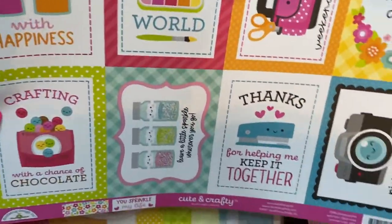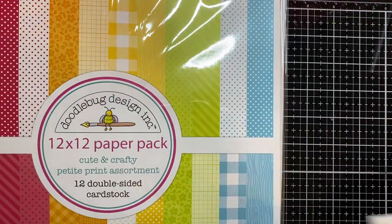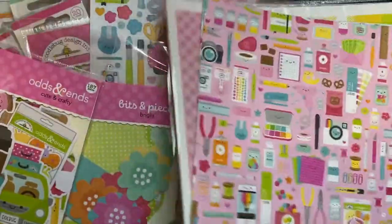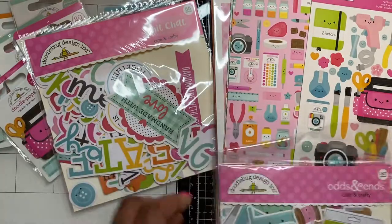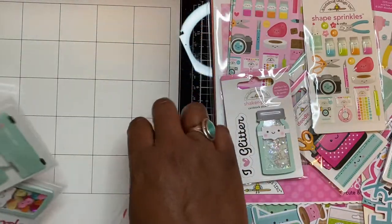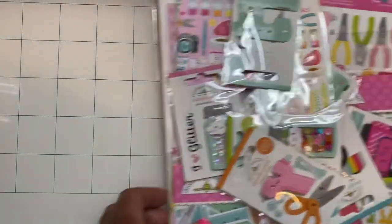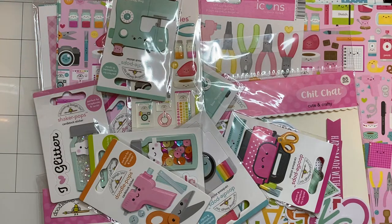So that is my Cherry on Top haul for the Doodlebug Cute and Crafty collection. I know I'm late to the game but that's okay. I have been crafting, so I'll be back to show you guys some of what I've been working on — probably sometime next week or next weekend.